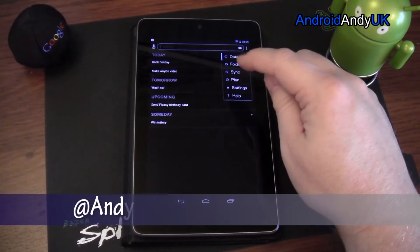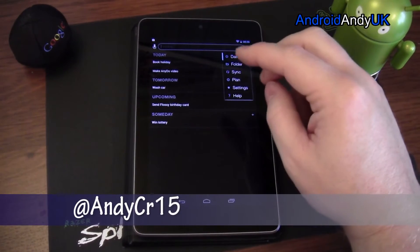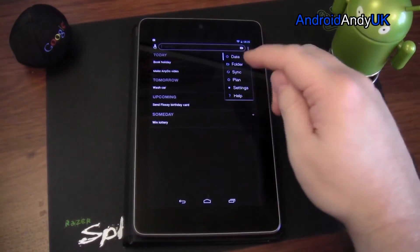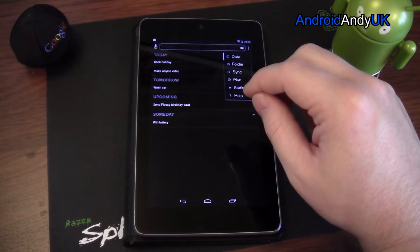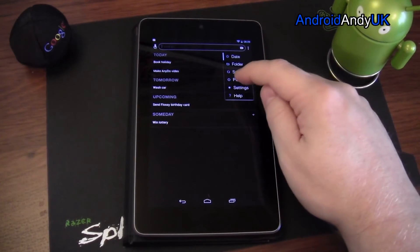You can sync by logging in or setting up an account with your email address, and it will sync across devices. I've specifically not done that here for the reasons I mentioned, but you could have it running across different devices, and there's also a Chrome extension so you can have your to-do list on your browser.